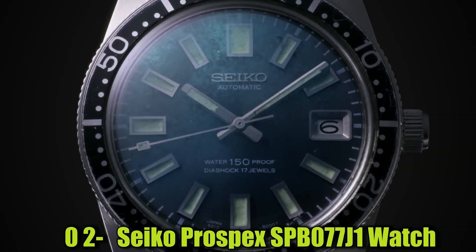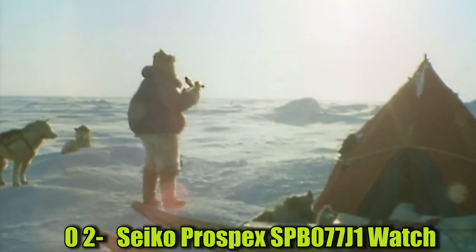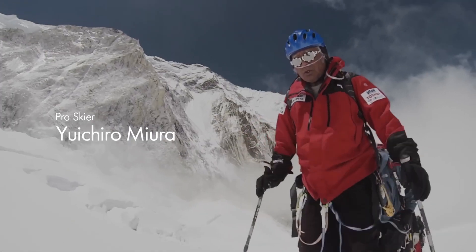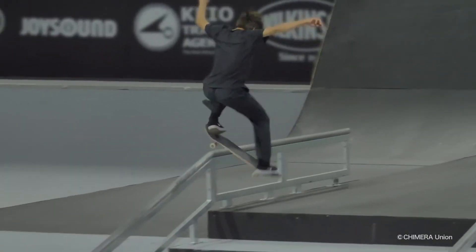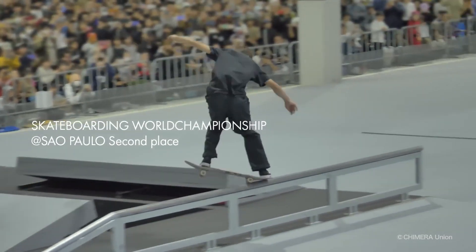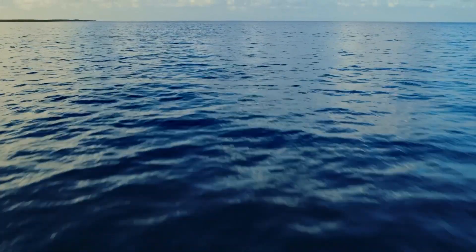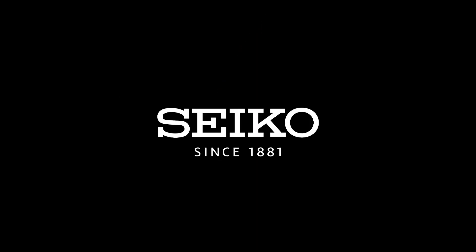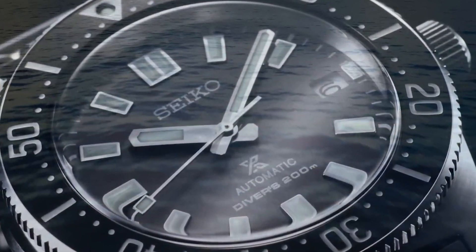Number 2: Seiko Prospex SPB077J1 Watch. This is a round-shaped watch with an analog display type and a black dial color. The watch has a sapphire dial window and a case diameter of 44mm with a case thickness of 13mm. The case material is stainless steel with a super-hard coating and a stainless steel bezel, while the band is also stainless steel with a band width of 30mm and a silver-toned color. The watch features a three-fold clasp with secure lock and push-button release with extender.